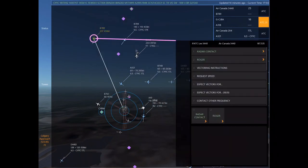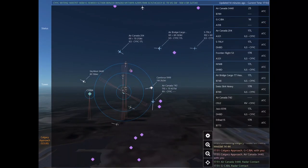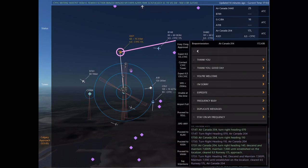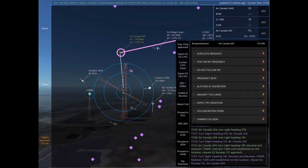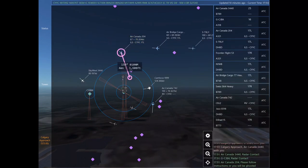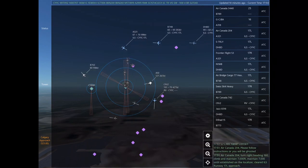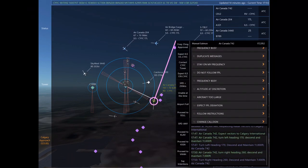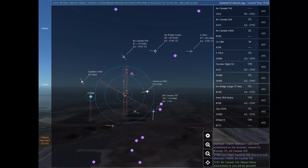Air Canada 204, turn right heading 140, descend and maintain 7,000. Maintain 7,000 until established on the localizer. Cleared ILS Runway 17 left approach. WestJet 1444, contact Calgary Tower on 118.7. Contacting Calgary Tower on 118.7. WestJet 1444. Calgary approach, Air Canada 3440 with you. Air Canada 3440, radar contact.